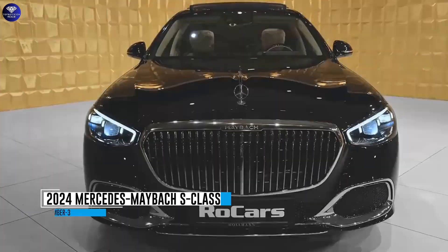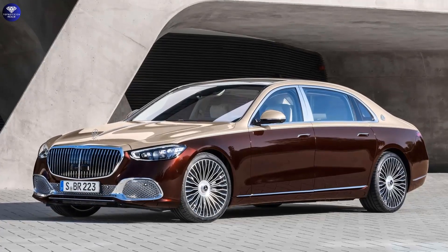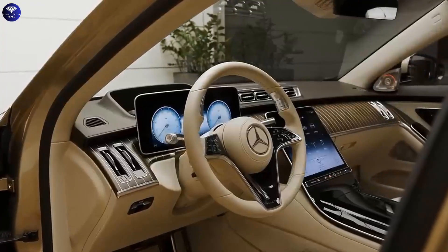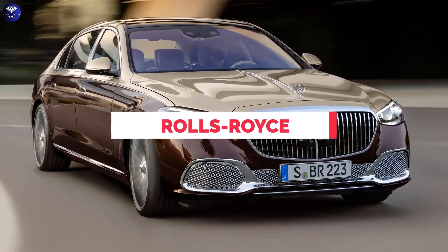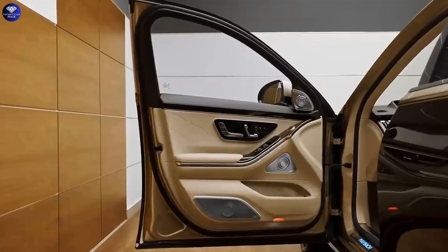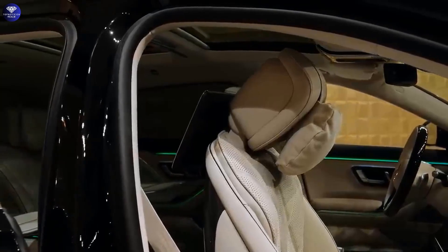Number 3. 2024 Mercedes Maybach S-Class. The 2024 Mercedes Maybach S-Class is the epitome of luxury, catering to billionaire buyers with its opulent features. Based on the S-Class, it offers a lavish interior compared to high-end competitors like Bentley and Rolls-Royce. Rear seat passengers are treated to reclining seats with massage, a beverage cooler, and electrically-operated doors. The air suspension ensures a smooth ride, while the Knight Series appearance package adds unique exterior accents.